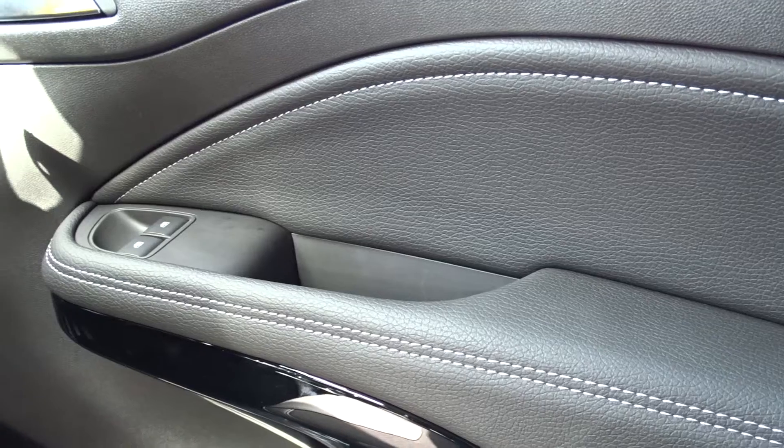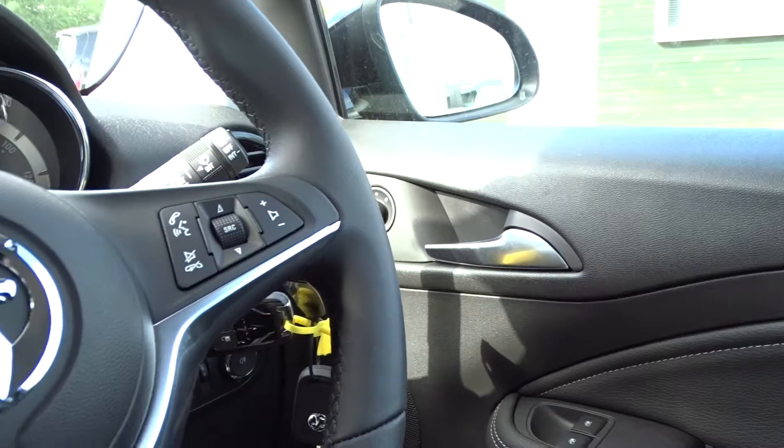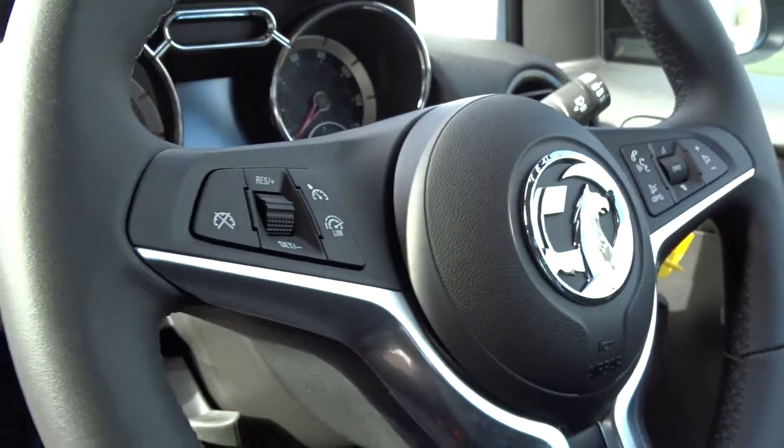The leatherette facings continue on the door cards. We also find front electric windows and remote operated door mirrors. The car comes with a multi-function steering wheel with cruise control and speed limitation, as well as full audio controls and Bluetooth device connectivity.